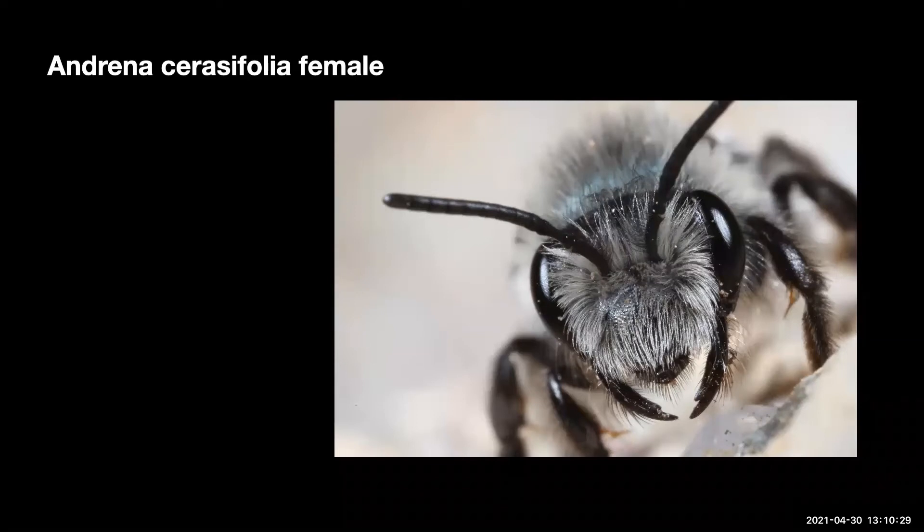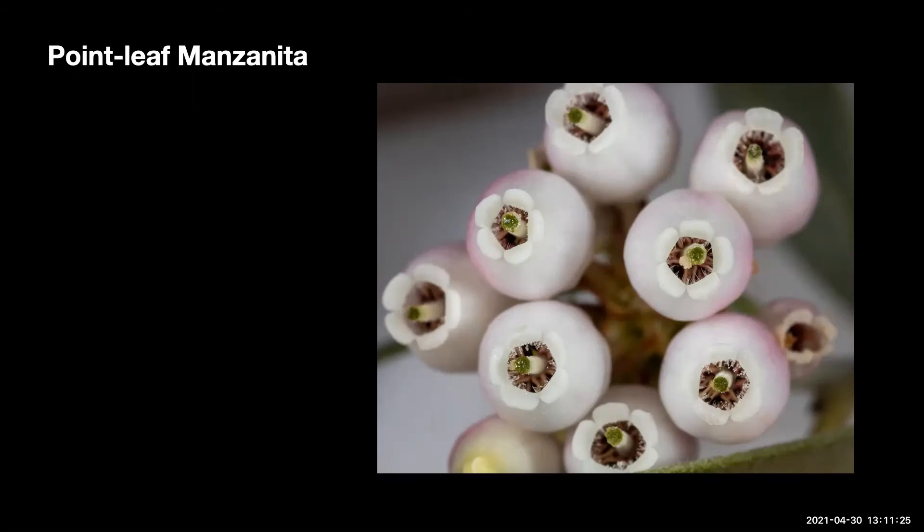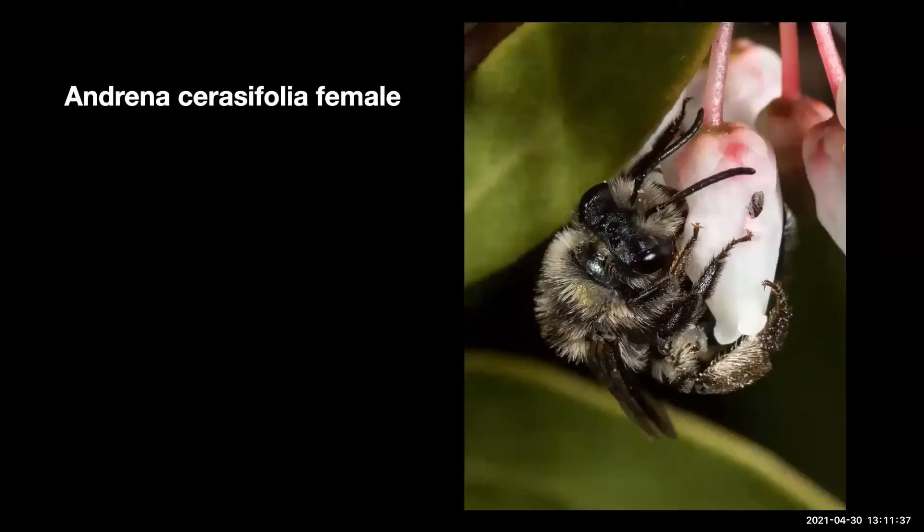Here, a female is checking flight conditions, and once she sees a photographer, she backs down the hole. Andrena, commonly known as a miner bee, and you can see that this one's been mining by the amount of dirt on her back. Andrena seracifolia, female.